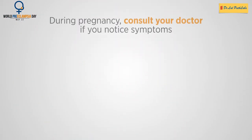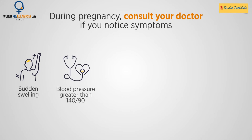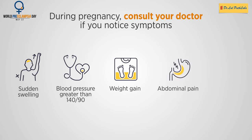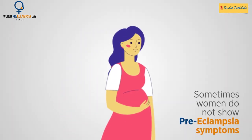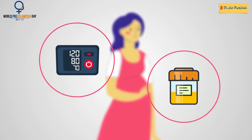During pregnancy, consult your doctor if you notice symptoms such as sudden swelling, blood pressure greater than 140 by 90, weight gain over one or two days because of a large increase in bodily fluid, abdominal pain, or vision changes. Sometimes women do not show pre-eclampsia symptoms. Hence, it is important to see your doctor regularly for blood pressure check-up and urine tests.